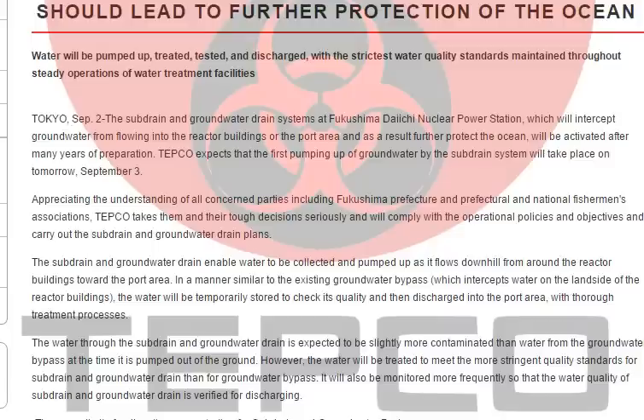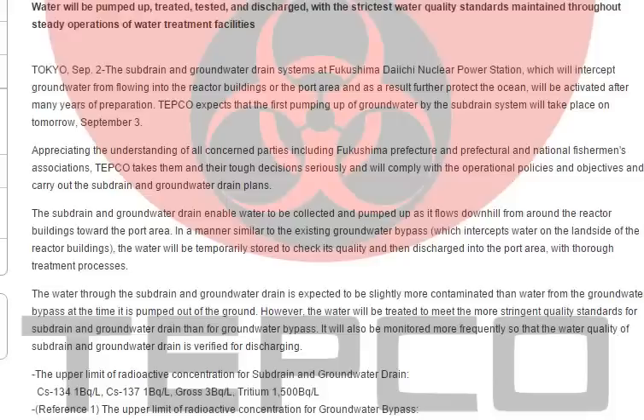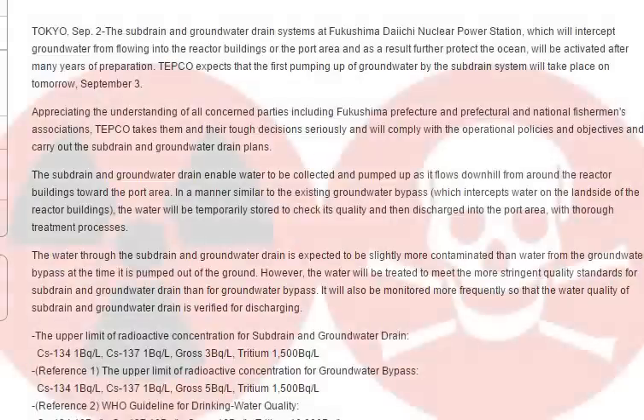This water is going to be highly contaminated — it had direct contact with the reactors. The water will be temporarily stored to check its quality and then discharged into the port area with thorough treatment processes.